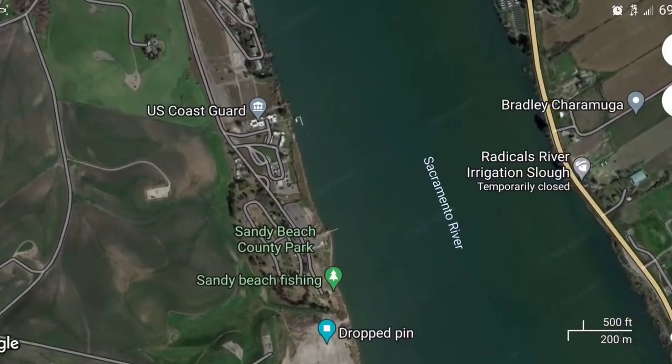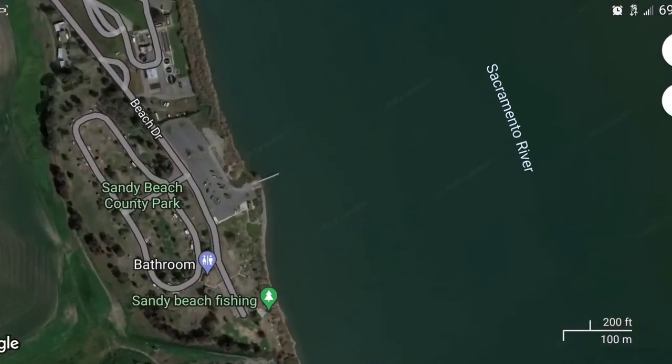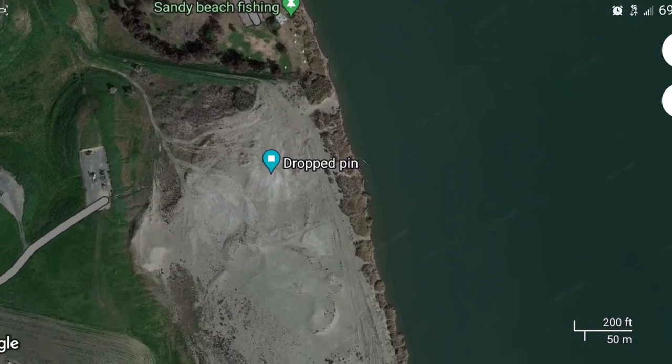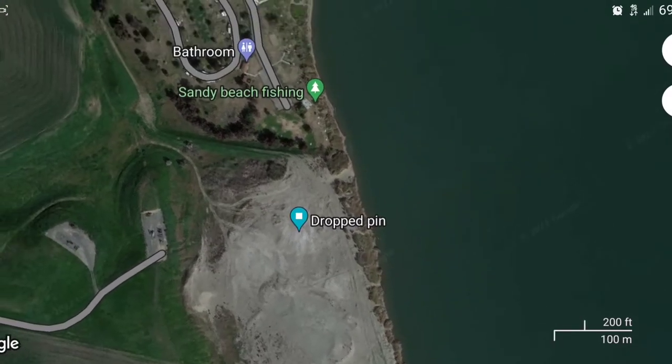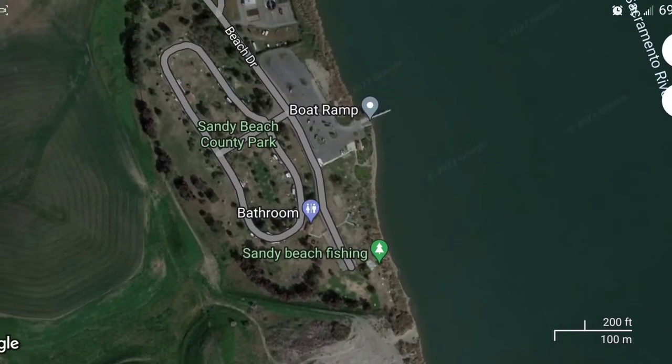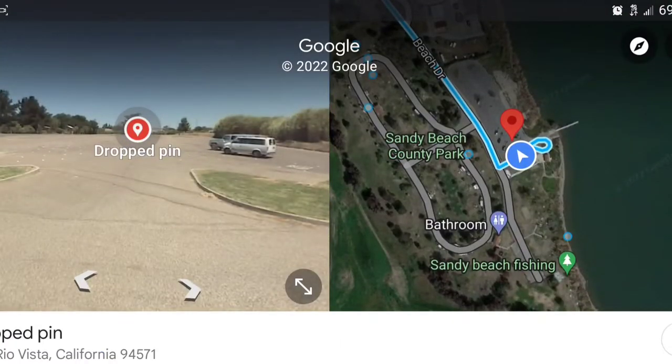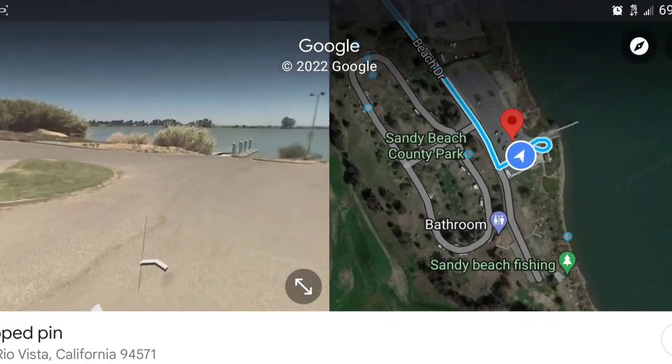I'm not too familiar with this Sandy Beach County Park area, but there is a boat launch and a big huge sand area — looks like a good spot for the family and to fish off of. Looks like a pretty big area and a pretty nice boat launch.